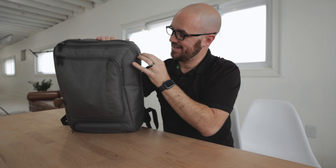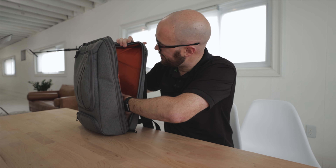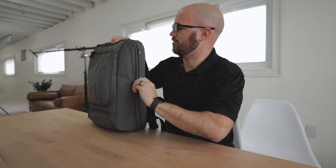Right next to that is the main laptop compartment. My computer isn't in it right now because it's being used, but I keep my 15-inch MacBook Pro there. It's big enough that you could probably fit two computers — one here and one behind it — but I just keep one, which keeps it compact.